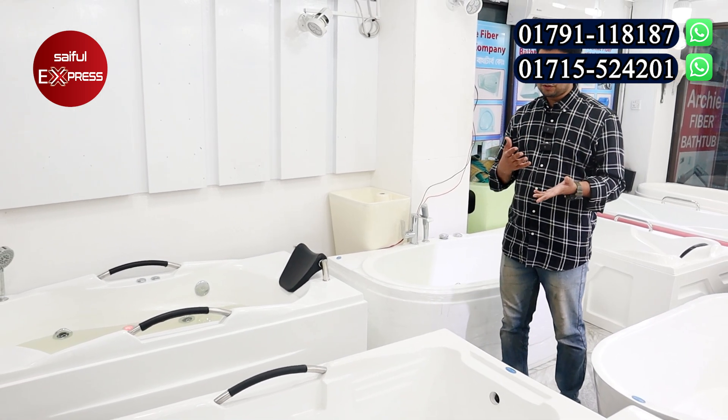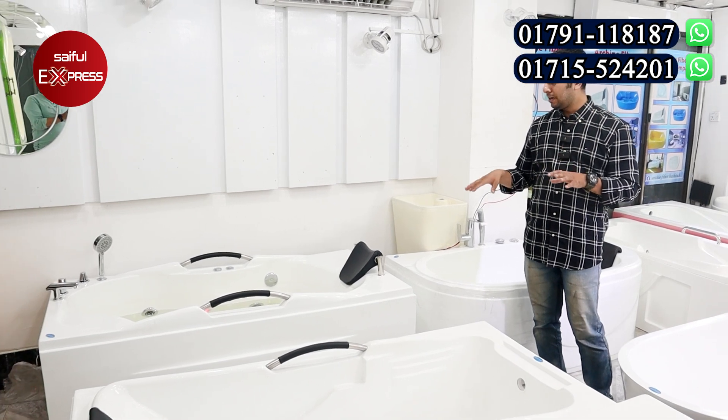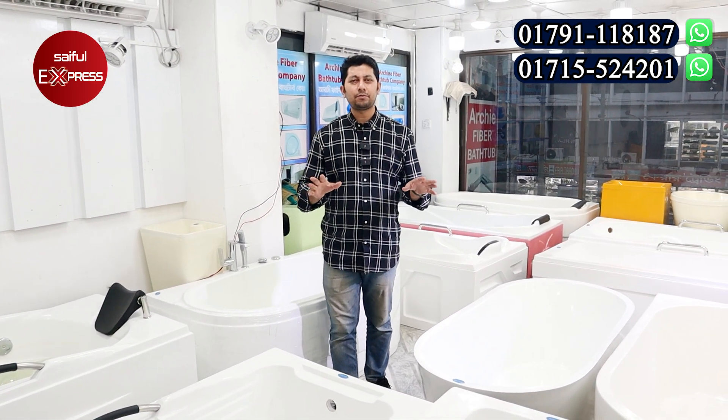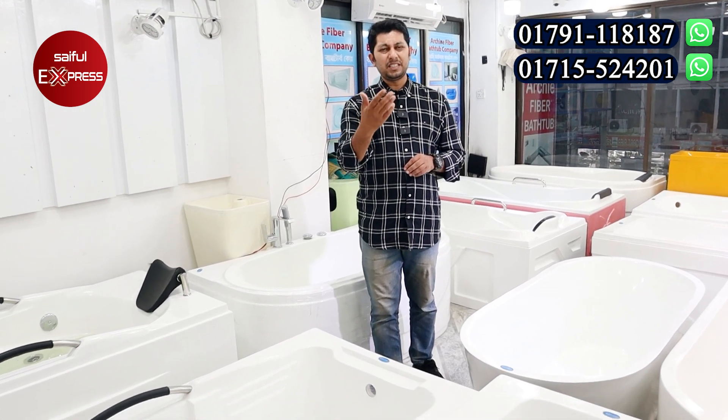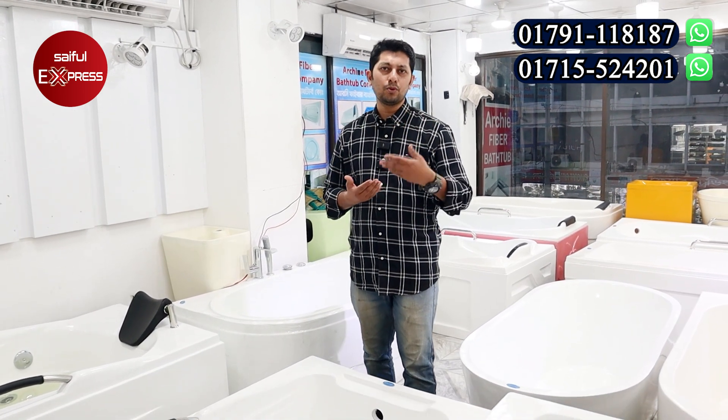We have the same product available. We have a system for the price. The customers will be free. We have the same product at a 40% advance on the price of this product in this video. You can see the color. How much the price is available in this video.